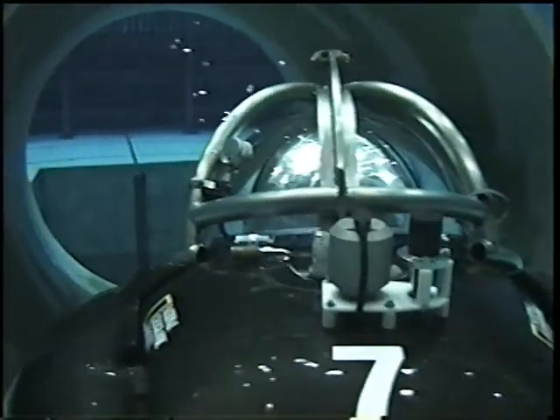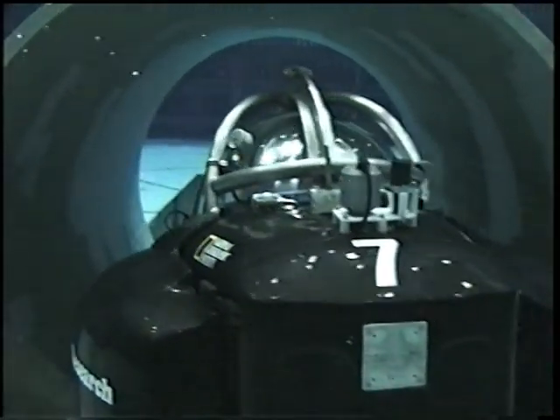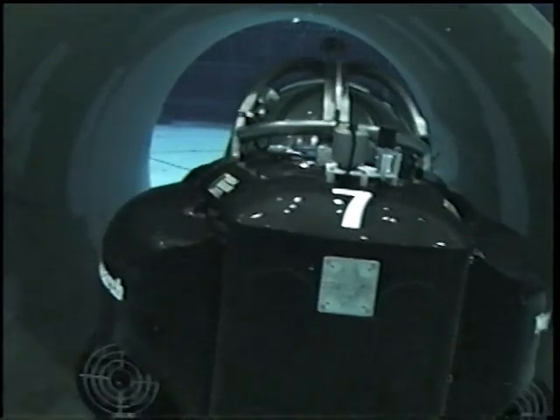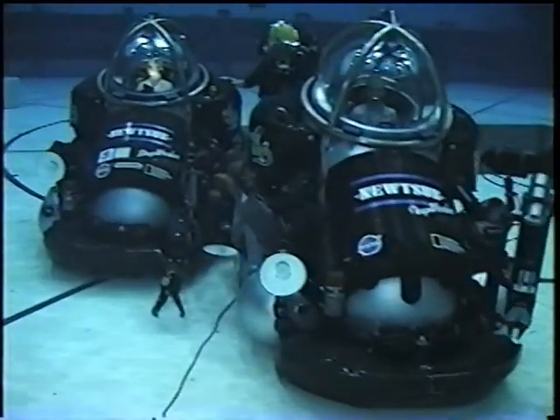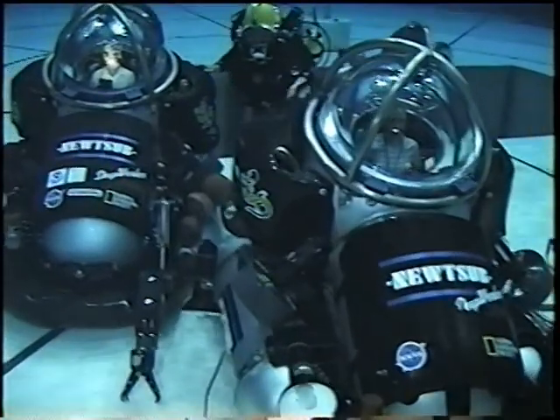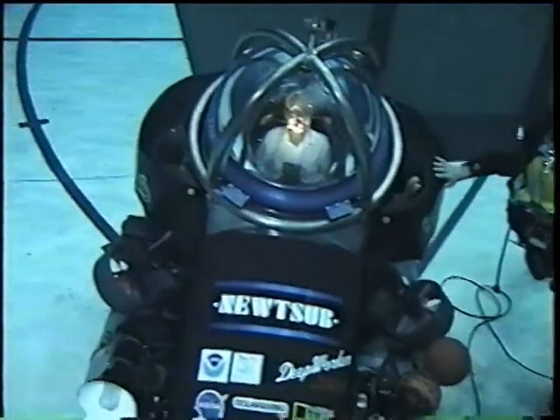We've got 7 topside. Proceed to the launch area. Thrust to the surface and blow your soft ballast. The challenge of these long-distance penetrations in the tunnels is the extreme distance between access points. If there's ever any accident, there's a long evacuation and we just have to be alert to preempt any changes in the environment that could affect the safety of the people.